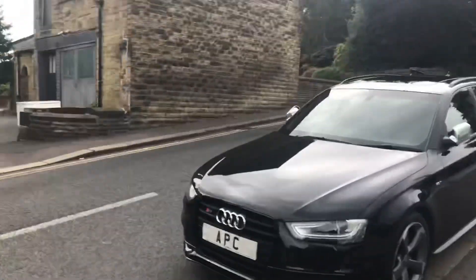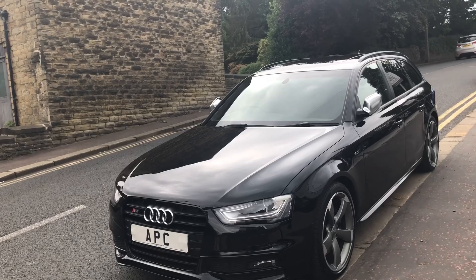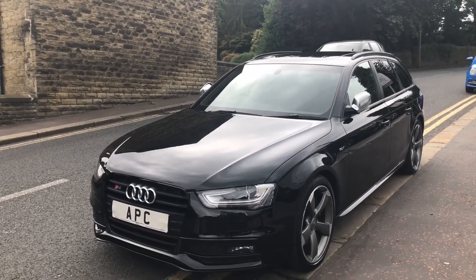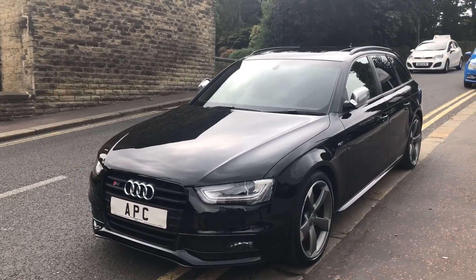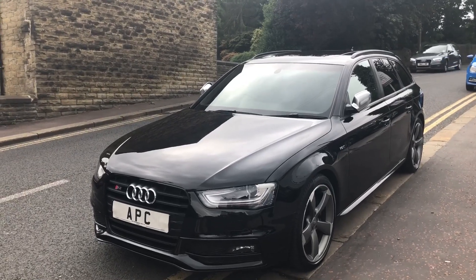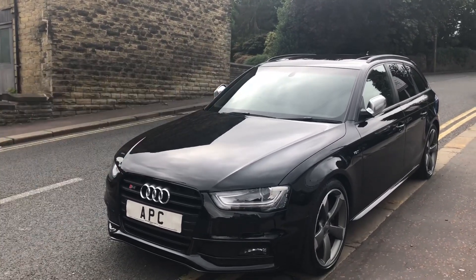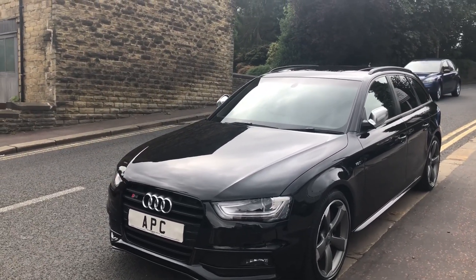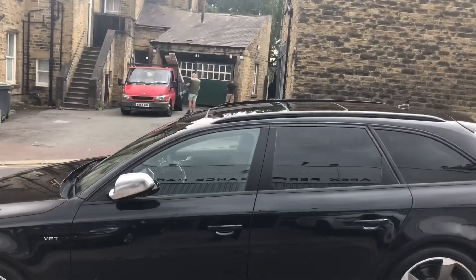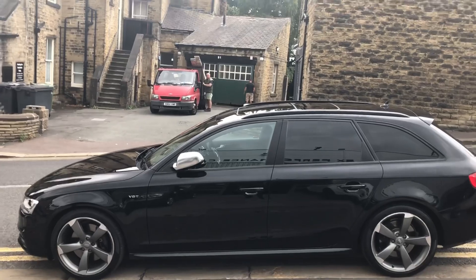Here we have a lovely example - the Audi A4 S4 Black Edition Avant, which means estate. The car's lovely. Being a Black Edition it's got the black styling, the Rotor wheels, roof rails, and panoramic roof. It's a lovely spec car with quite a few nice extras, finished in black. These cars are subtle, they're discreet, and they're the one for people who know - they don't scream and shout 'look at me', they're not as visually aggressive as an RS4.